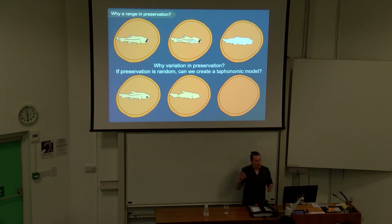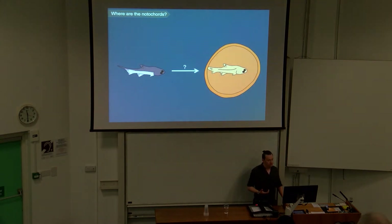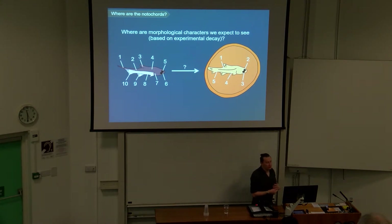So the question is: if preservation is random and each fossil has its own unique taphonomic story, can you create a taphonomic model? And the other question is: where are the morphological characters that we would expect to see based on experimental decay? One example often used is notochords. In the lampreys and hagfish I showed earlier, they don't preserve notochords, yet we know from experimental decay of those animals that notochords tend to persist for a very long time. So where are those characters?